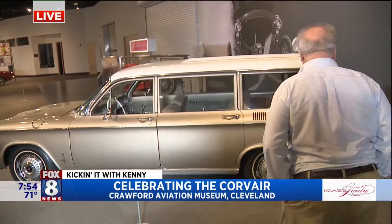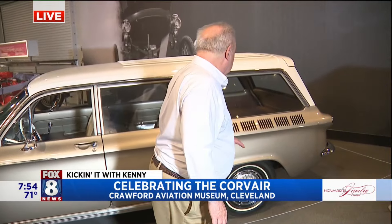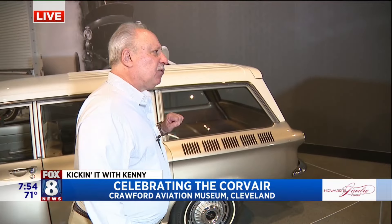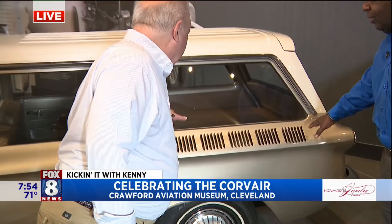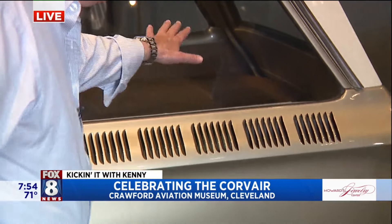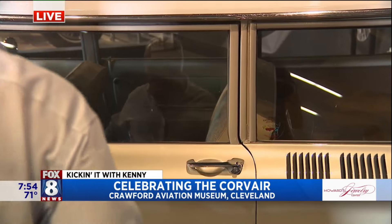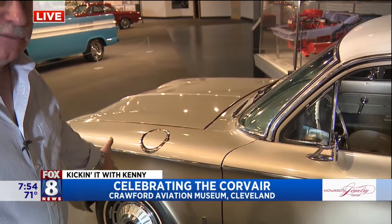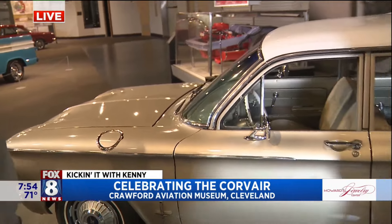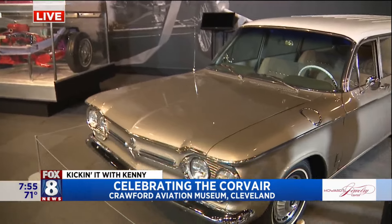This is the Corvair station wagon. It's unique because it was only made for a couple of years, and it has a tremendous amount of storage because the engine's in the back. That's what these vents are for — engines are in the back. You've got a deck lid that goes over the engine, so you've got storage there. The seats fold down, you've got storage there. And because the engine's in the back, your trunk is actually in the front — it's called a frunk — because that's where the engine would normally be.